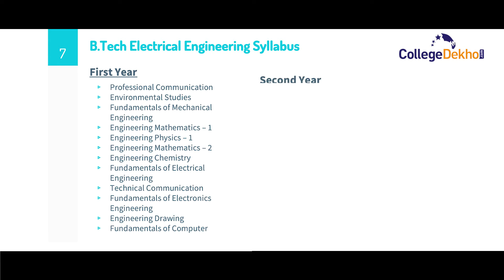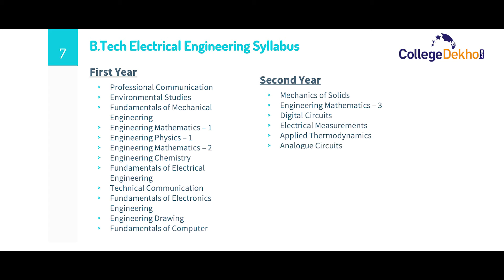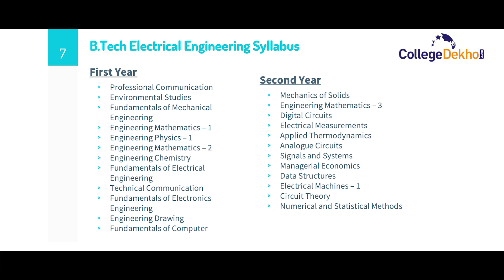The second year syllabus consists of subjects such as mechanics of solids, engineering mathematics 3, digital circuits, electrical measurements, applied thermodynamics, analog circuits, signals and systems, management systems, managerial economics, data structures, electrical machines 1, circuit theory, and numerical and statistical methods.